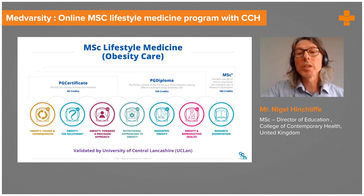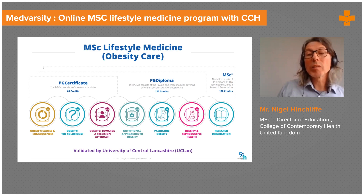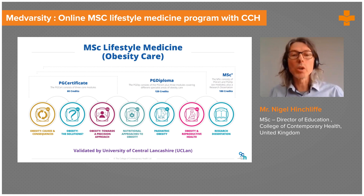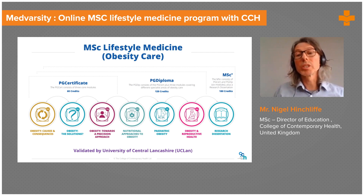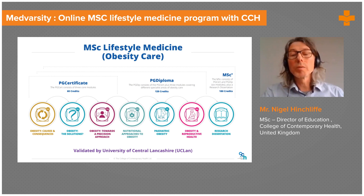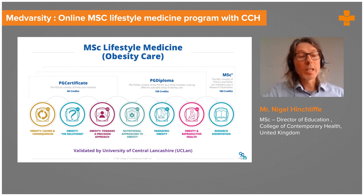I'd like to talk about the first three modules that make up the postgraduate certificate, because these modules between them cover all the major aspects of obesity care. This is like a mini-course in its own right, and if you choose to study these three, you'll be awarded a postgraduate certificate in lifestyle medicine and obesity care. I'd like to describe a little bit of the content of these three modules so you can get a flavor of what we cover and how the content is structured. The first module is Obesity: Causes and Consequences.